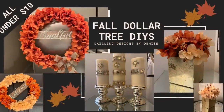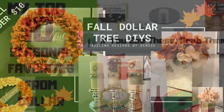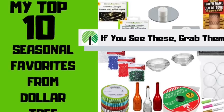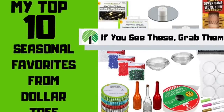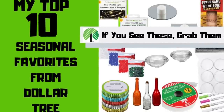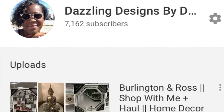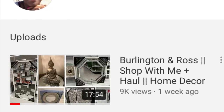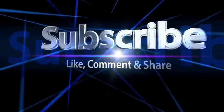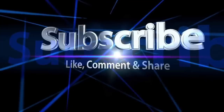Have you seen my latest DIY video featuring that diamond wrap? If not, I'll leave a link in the cards above. And there you have it — my top 10 favorite seasonal items from Dollar Tree! What are your favorites? Let me know down in the comments. If you enjoyed this video, please like, comment, and share. For more videos like this one, be sure to subscribe to my second channel, Dazzling Designs by Denise Up Close and Personal. I upload new videos on this channel and my second channel every single week, so until next time, bye!